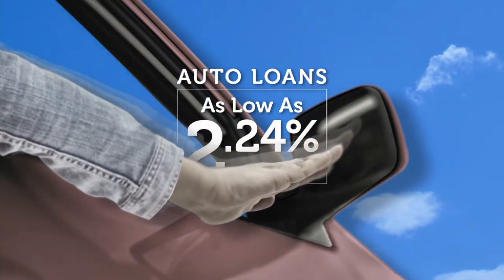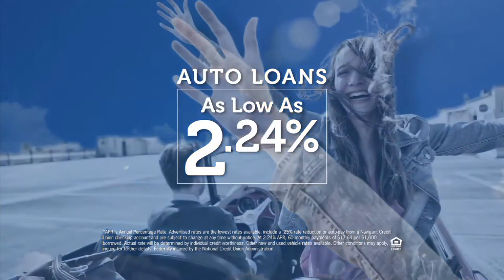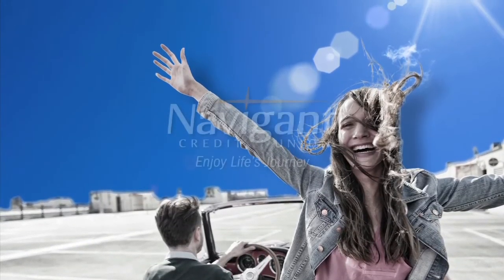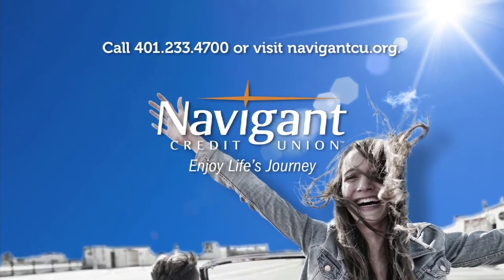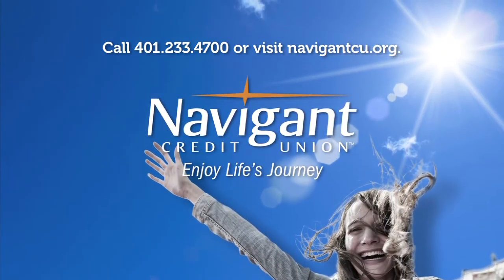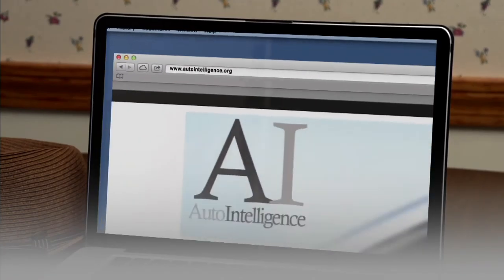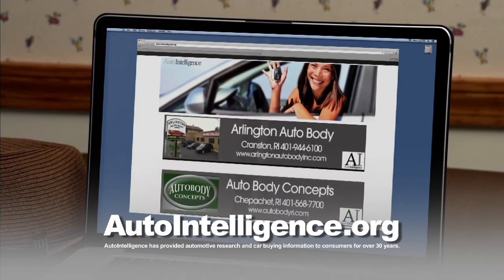You love everything about your new ride — it smells so good. But maybe you could be paying a little less for it. It's not too late — let Navigant Credit Union take a look at your rate. They could help you refinance and maybe save you a little every month. What could you do with the extra money? Road trip maybe? Navigant Credit Union — enjoy life's journey.